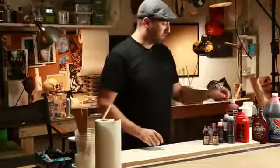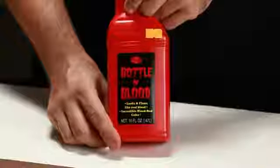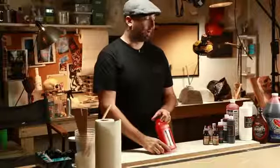Let's go down through the line of some of the stuff we have. Probably the most easy to find and readily available is this stuff. It's at most Halloween stores and all those little stores that pop up everywhere. This will be there and it's actually not that horrible, though it stains a little bit.